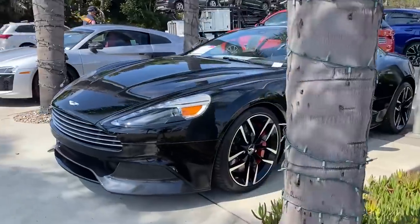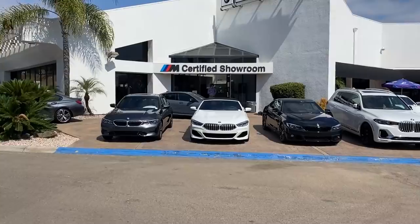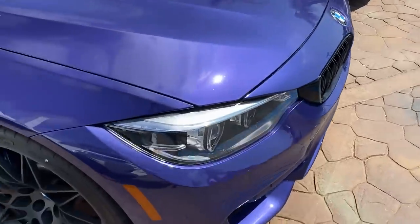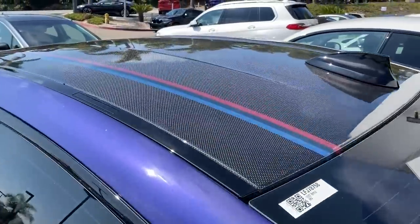I wanted something newer, something more modern, and I think I found the car. I'm going to head to the dealership now. I just arrived at the dealer — and yes, I am going to be picking up a new BMW today, hopefully if everything works out.